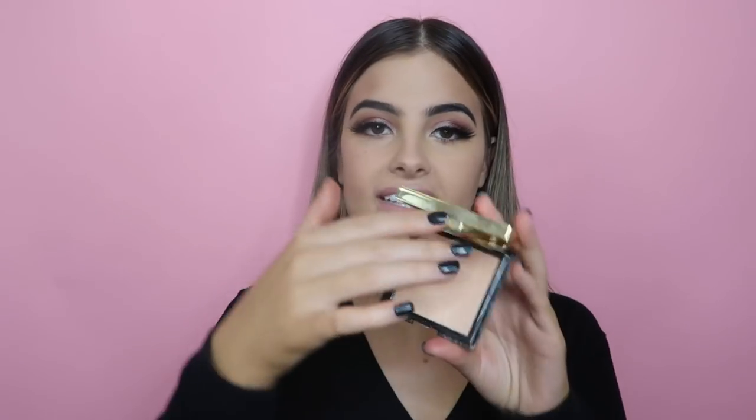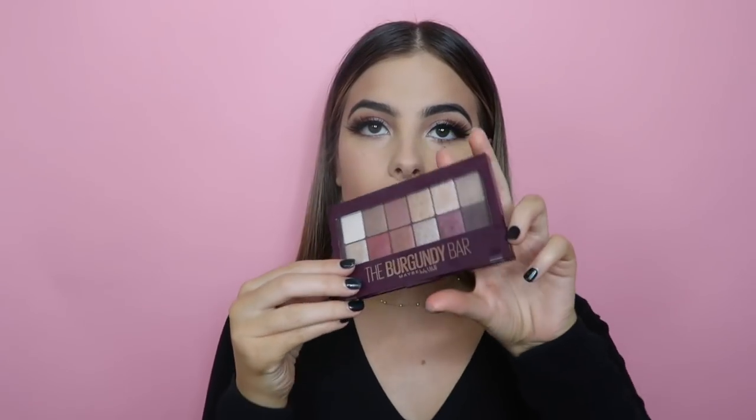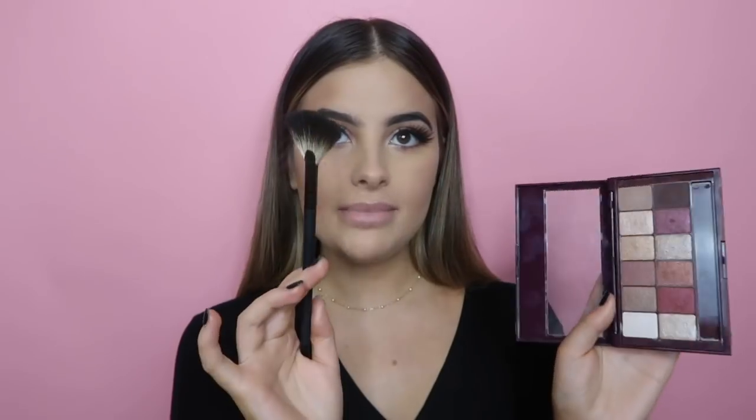Onto my cheeks — I'm taking the Diamond Dust by Mecca Max, which is a highlighter, but mixing it with the remaining contour on the brush to create a soft bronzer effect on the apples of my cheeks for a nice shimmery bronze. Then taking the Ultra Sun Kiss bronzer and running it all around my face for a bit more pigment. Finally, picking up a shade from the Burgundy Bar palette with my TBX fan brush and running it down my nose as a soft sparkle highlight.